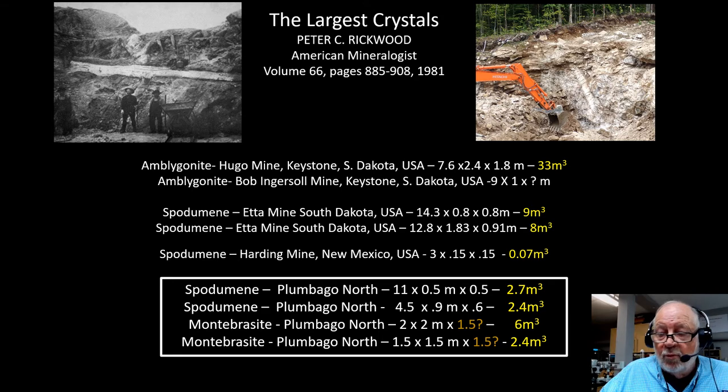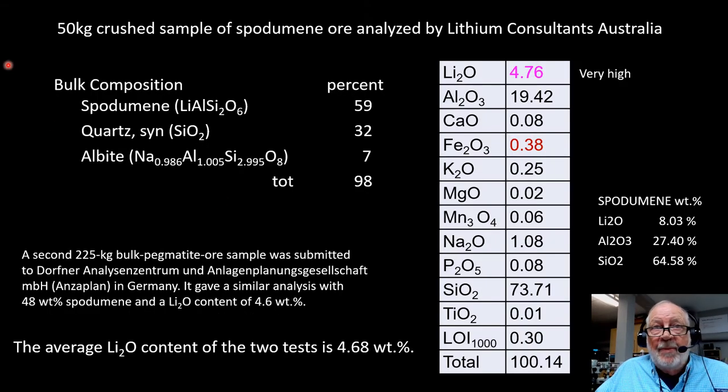We did some analyses of the ore material — the bulk composition. 50 kilograms were sent to Lithium Consultants in Australia. They came back with an analysis of 59% spodumene, 32% quartz, 7% albite, and a lithium oxide analysis of 4.76% compared to spodumene's theoretical 8% — really, really high. Another sample was sent to Germany for analysis, and we got 48 weight percent spodumene and 4.6 weight percent lithium oxide. The average of these two is 4.668 weight percent lithium oxide.